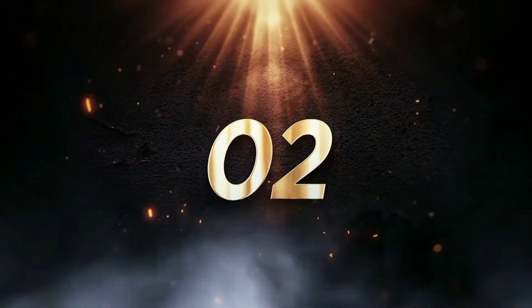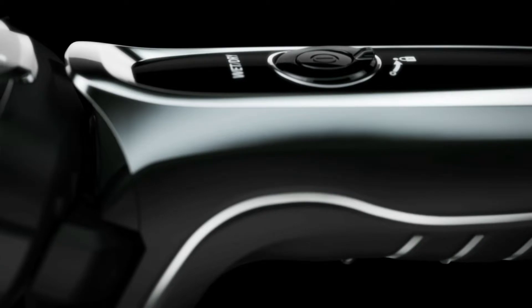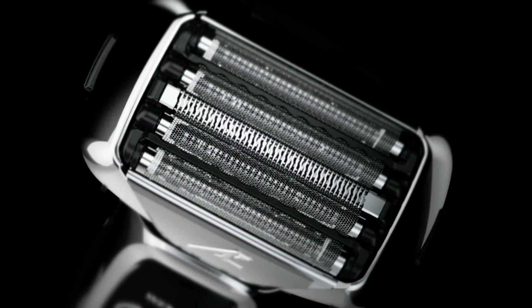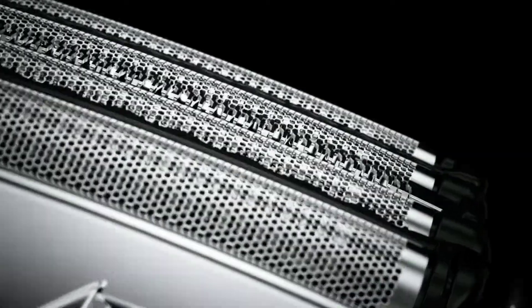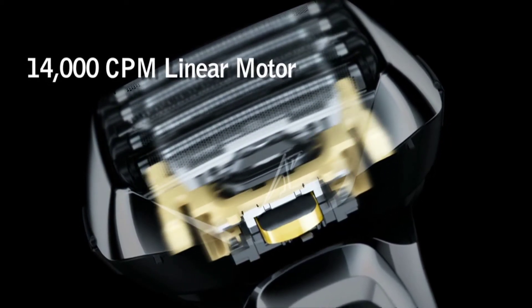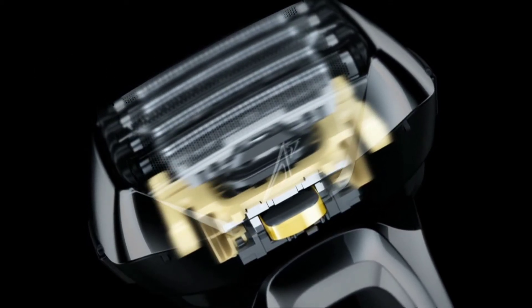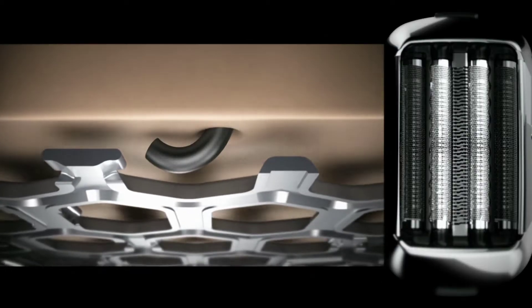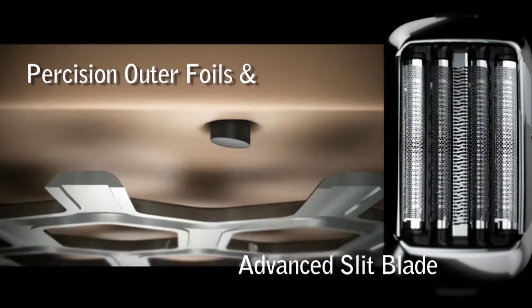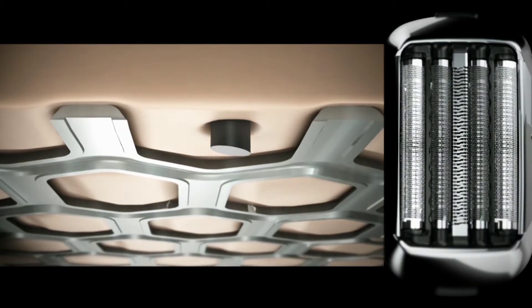Number 2: Panasonic ARC 5 Electric Razor for Men, 5-Blade Shaver and Trimmer, Sensor Technology, Automatic Clean and Charge Station, Wet/Dry, Silver. 5-blade shaving system for a close shave. The Panasonic 5-blade foil shaver uses micro-thin outer foils and ultra-sharp inner blades to capture and lift whiskers, cutting cleanly at the base.